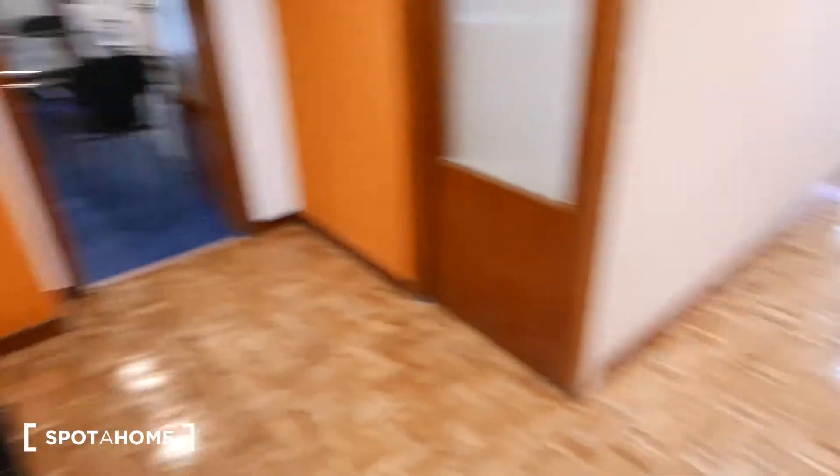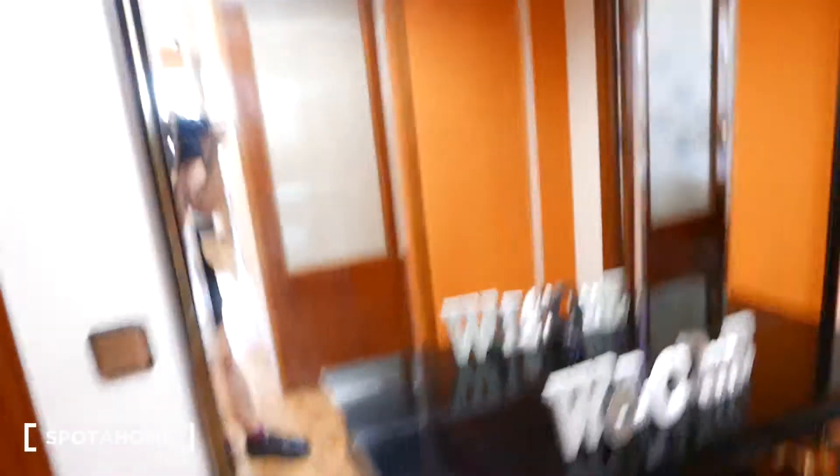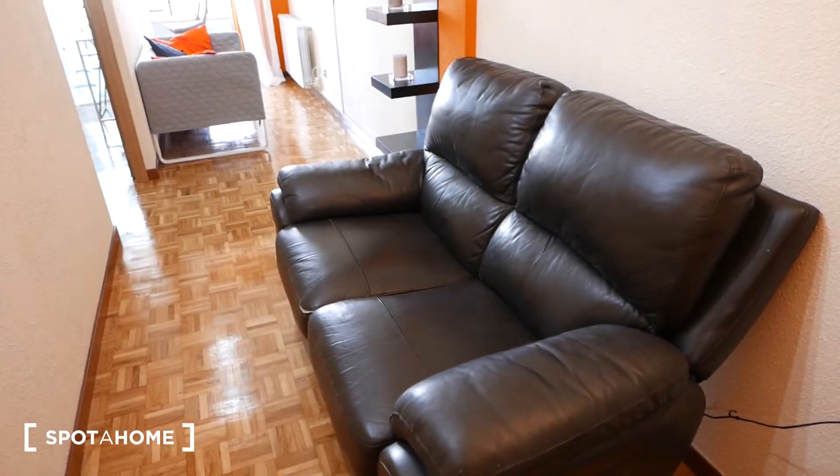Okay guys, so this would be the entrance hall right here. As you can see, we have parquet floors, sort of a little welcome station right there — it says welcome — and some mirrors right before you leave, which are always good. We have this furniture right here. So let's walk right into the living room. As you can see, it's sort of like a long room. We have this comfy couch over here with a lamp, a perfect reading spot.